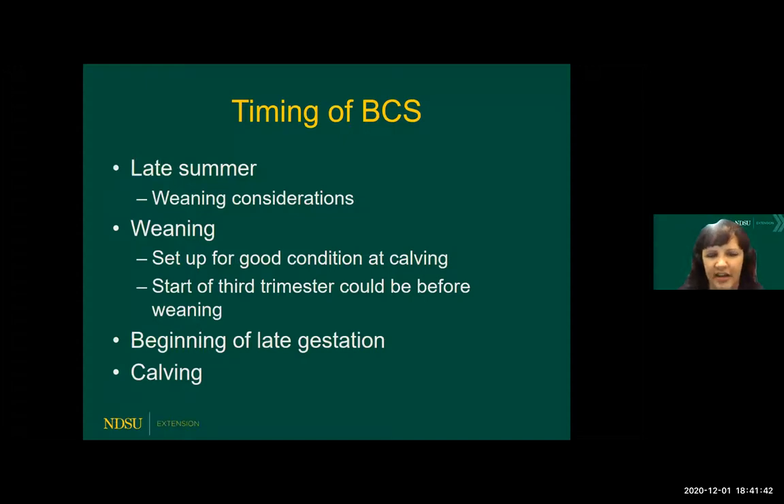There are a lot of different times of the year that body condition scoring can be valuable, depending on how things are looking for your forage quality and management options. Late summer might be a good time to think about some early weaning if conditions aren't looking good out on your rangeland or for forage production. Then at weaning, we have some time so we can set those cows up to calve in good condition. Depending on time of weaning, we could have the start of the third trimester occurring before we actually wean, so making sure — if it's not at weaning time — that prior to or at that beginning of late gestation is another good time.